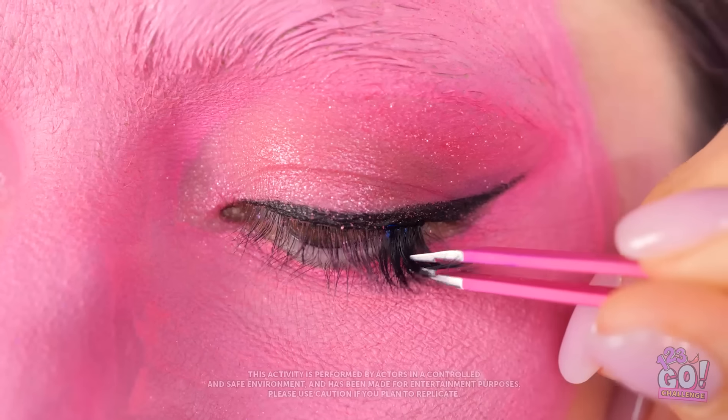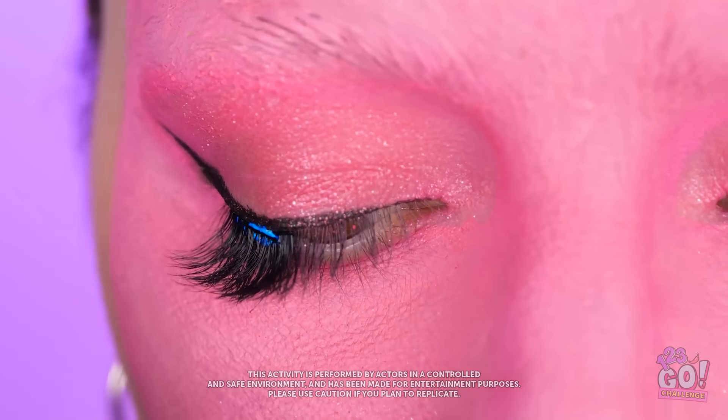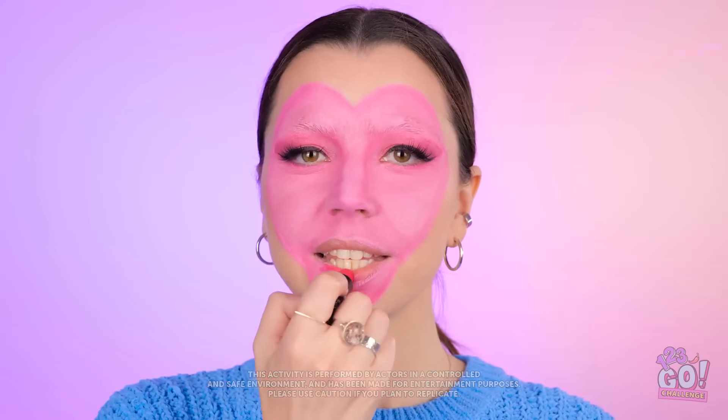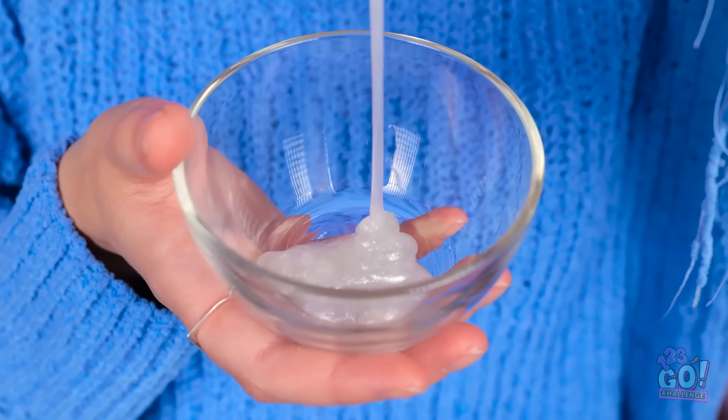I'll paint over my eyebrows. Next, I'll apply fake lashes — you can never go wrong with them. Now for the lipstick. I love this shade. I'm not done yet. I have face glitter.